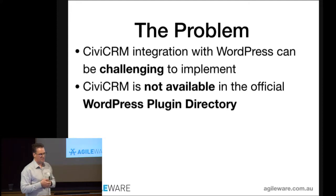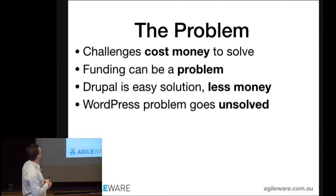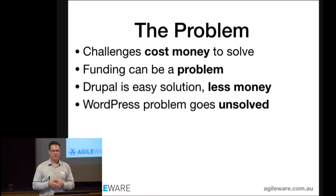Some of the other challenges: when you build a WordPress site, typically you go to the plugin directory, search for a keyword, get a list of plugins and install. CiviCRM is not listed in the plugin directory. People have to consciously go find it and then do non-WordPress things to get it installed. The other challenge is basically it costs money — you have to do more legwork to get that integration going with CiviCRM and WordPress.